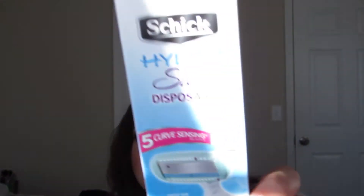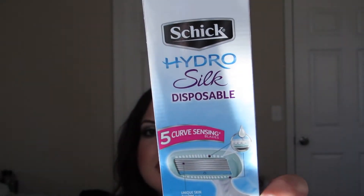I threw out the razor already but kept the box — this is the Schick Hydro Silk Disposable Razor, which I got in the Walmart Beauty Box. I really, really liked this. I've tried other Schick ones but this one just glided over my skin and it was awesome. I would totally repurchase that.